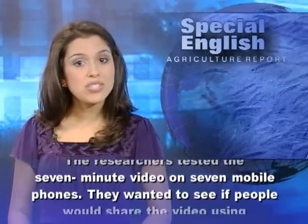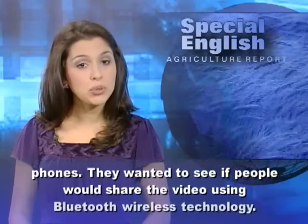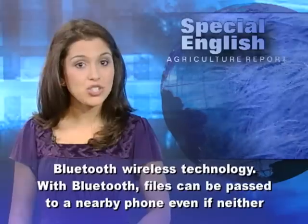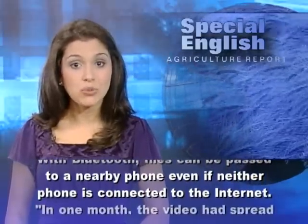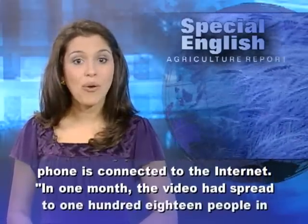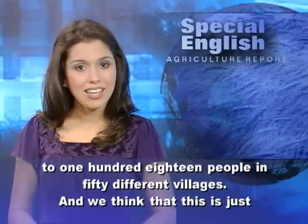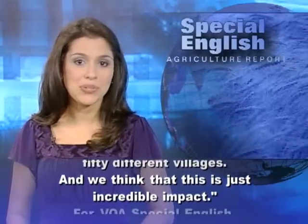The researchers tested the seven-minute video on seven mobile phones. They wanted to see if people would share the video using Bluetooth wireless technology. With Bluetooth, files can be passed to a nearby phone even if neither phone is connected to the Internet. In one month, the video had spread to 118 people in 50 different villages. And we think that this is just incredible impact.